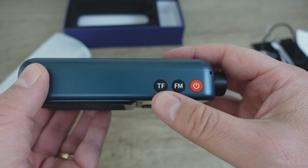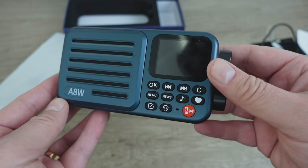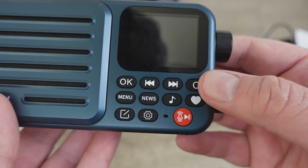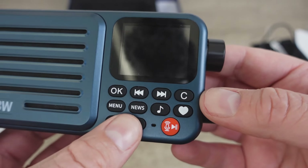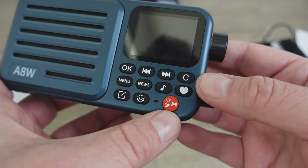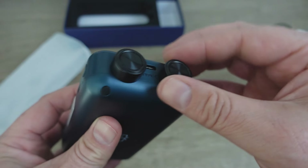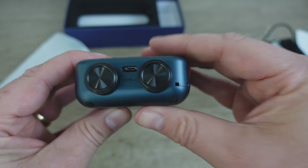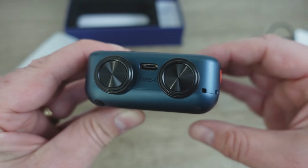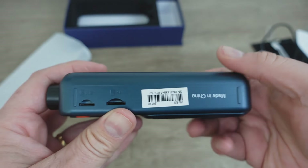Let's start on top here — we've got TF, that'll be the SD card slot, FM, and power. So maybe we have FM radio and internet radio in one device, which is good. Front panel controls: OK, forward and back, a clear button perhaps, a menu, news, music, favorites, what looks like an edit button, settings, and a microphone slash play-pause. On the side we've got a couple of knobs — they are plastic. This one has good drag to it, this one is stepped, and we've got a Type-C USB charging port.